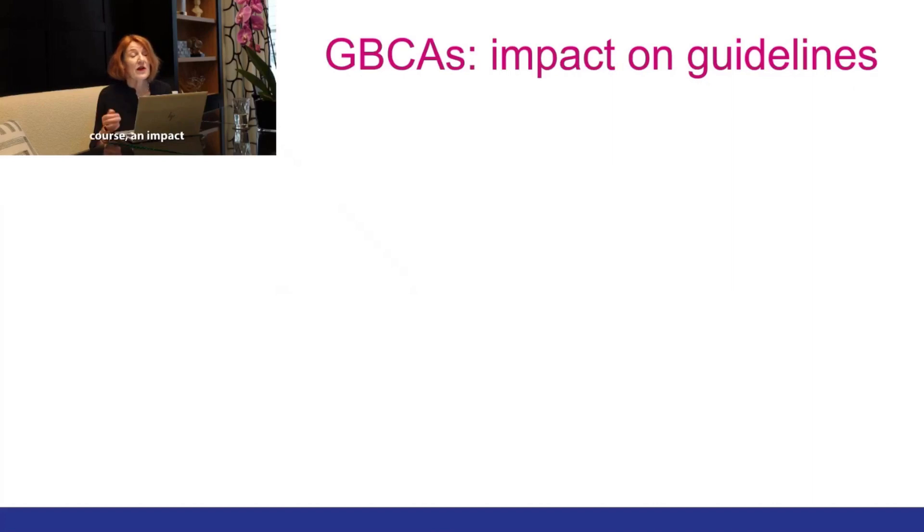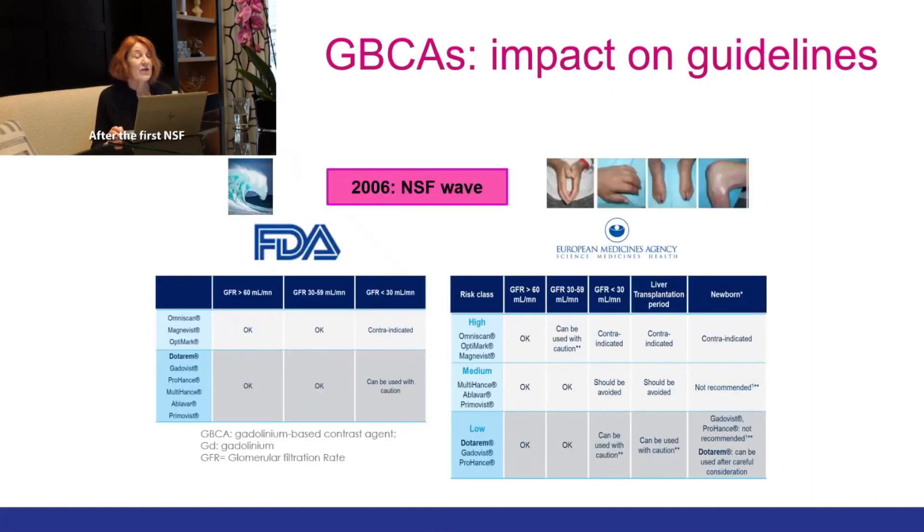This had an impact on guidelines. After the first NSF wave back in 2006, the FDA decided to contraindicate the linear agents in patients with impaired renal function at higher risk. The macrocyclic agents including Prohance, Multihance, and Ablavar could be given but only with caution.